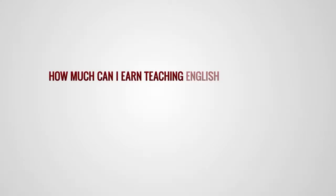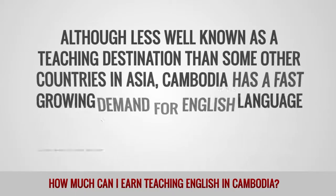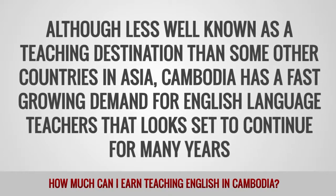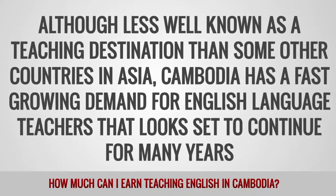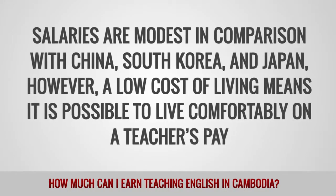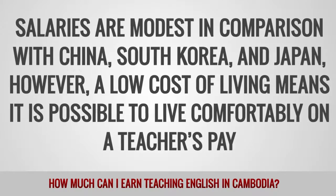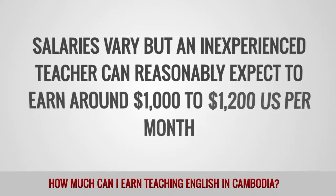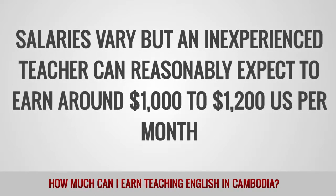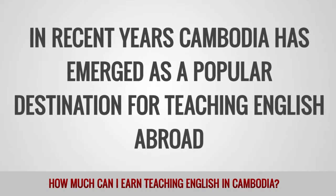How much can I earn teaching English in Cambodia? Although less well-known as a teaching destination than some other countries in Asia, Cambodia has a fast-growing demand for English-language teachers that looks set to continue for many years. Salaries are modest in comparison with China, South Korea, and Japan. However, a low cost of living means it is possible to live comfortably on a teacher's pay. An inexperienced teacher can reasonably expect to earn around $1,000 to $1,200 per month. In recent years, Cambodia has emerged as a popular destination for teaching English abroad.